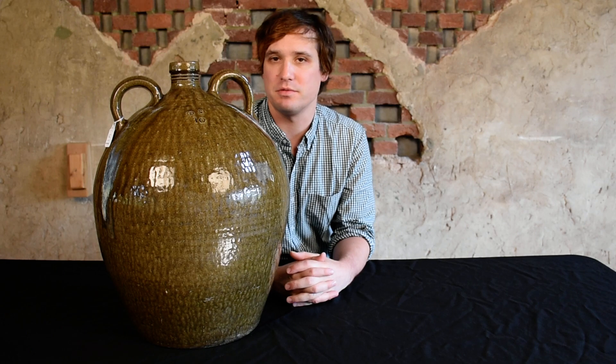Hi, I'm Mark Zip at Crocker Farm Auction. I'm here to talk about a great example of southern pottery that we'll be selling in our July 21st auction.